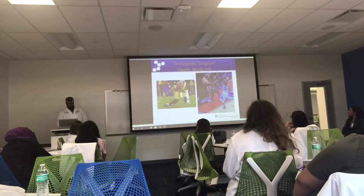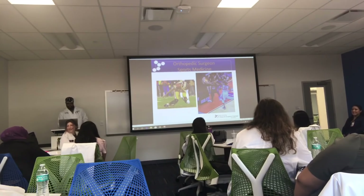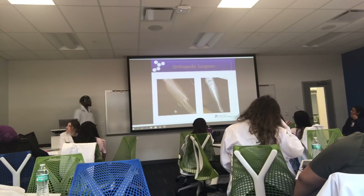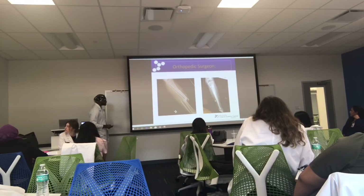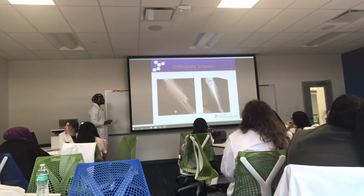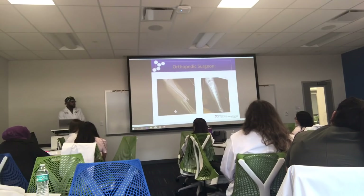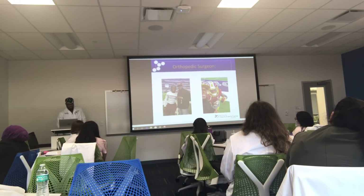In sports medicine — RG3 tore his ACL a couple of times, and Paul George had a tibia fracture. When someone comes in with a tibia fracture, we put a medullary rod inside the bone, use clamps to put the bone back in place, make an incision on the top portion of the knee, and insert this titanium rod that goes all the way down the bone. It stays in unless there are problems. That's what Paul George has, and he still plays NBA basketball.